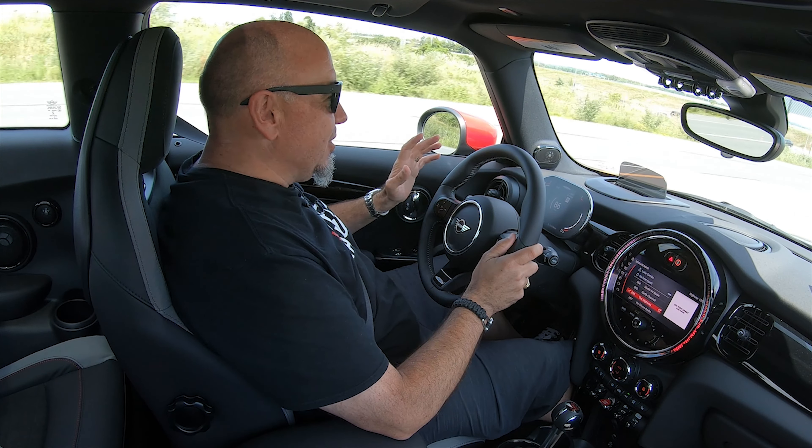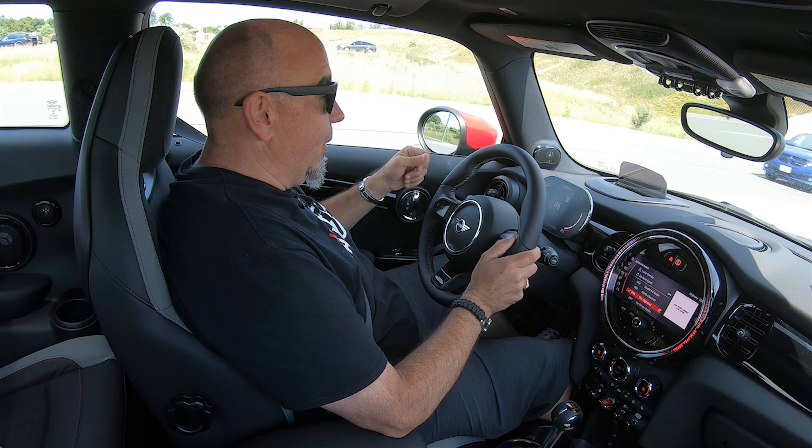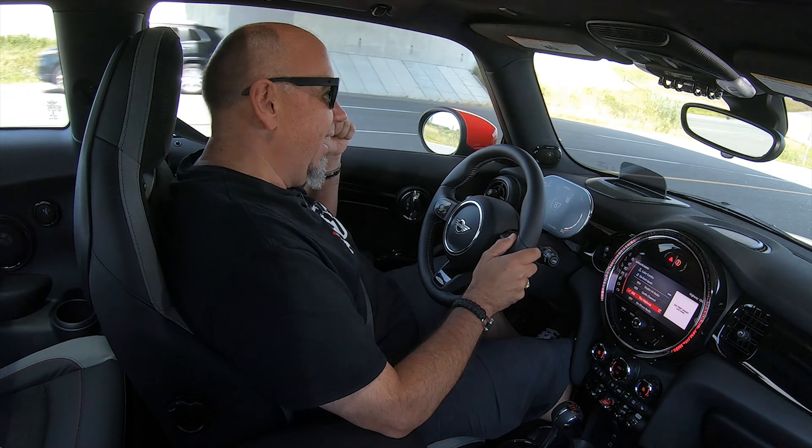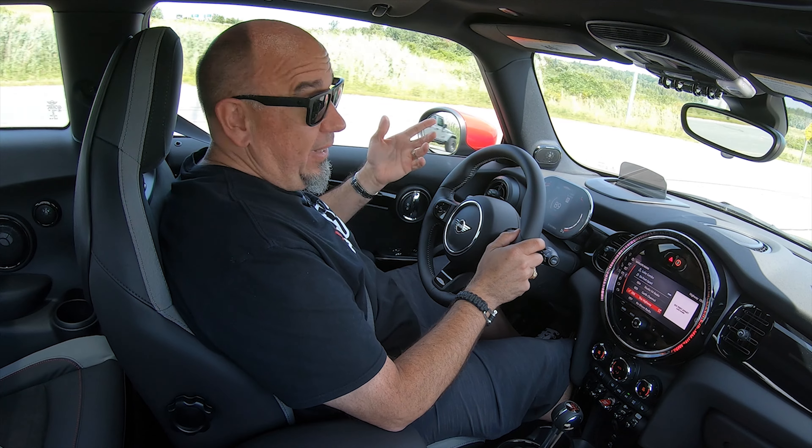What is incredible with this John Cooper Works is the amount of torque the engine makes, especially from low RPM. Peak torque is available at around 1,400 RPM, so you really don't have to spend a lot of time shifting the gearbox. But what I enjoy is really wringing this thing out. It's way more enjoyable when you drive it properly, when you really take it by the scruff of its neck and hustle this thing. It really doesn't like to be driven slowly or lazily, but when you really get on it, it's absolutely satisfying — like it was designed to be driven that way.